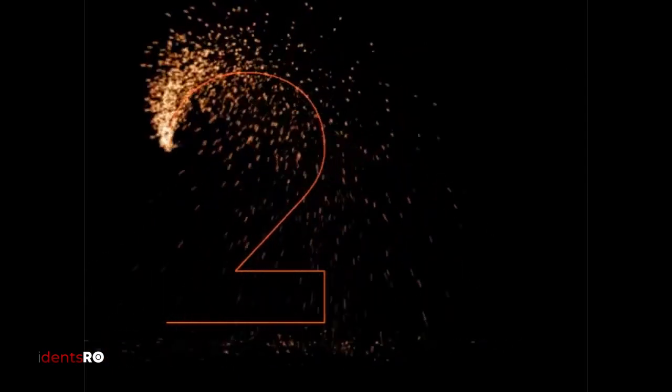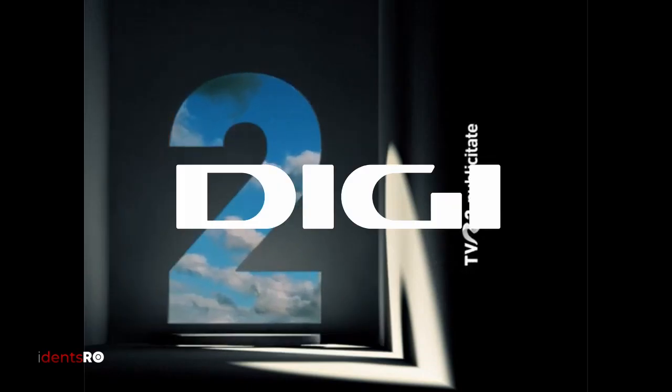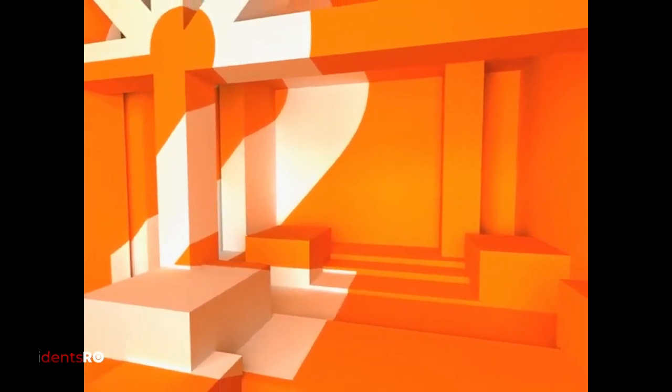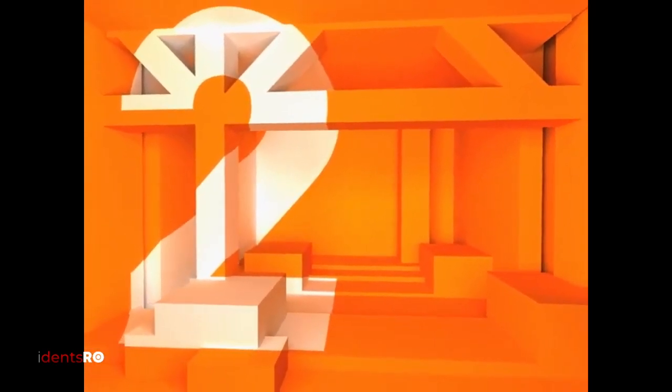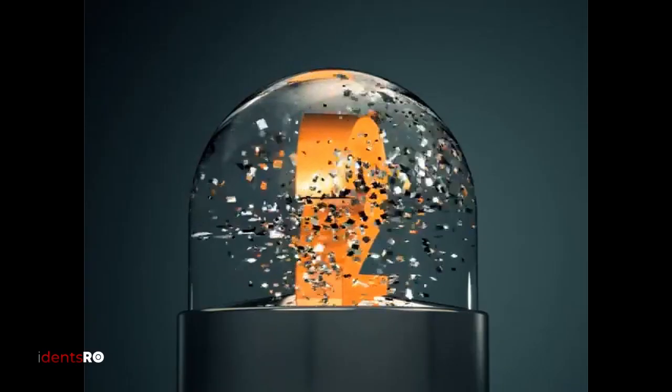Hello and welcome to the penultimate episode of this monthly exclusive series. This is a double episode since I've skipped a month. Today's group is DG. A lot of people requested me to review individual idents at a time, but I've decided to just put all of them in one because they're really short and there's only one or two idents each channel.